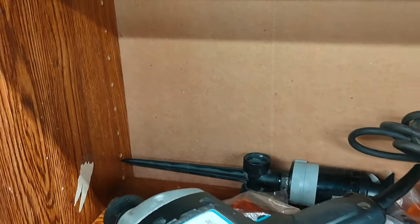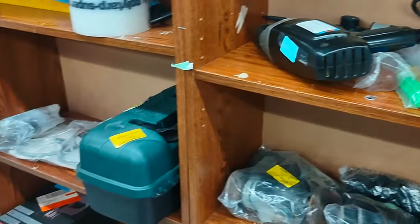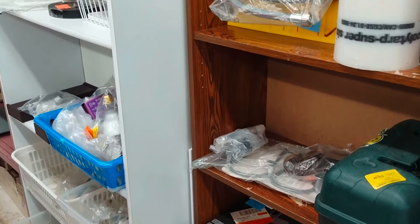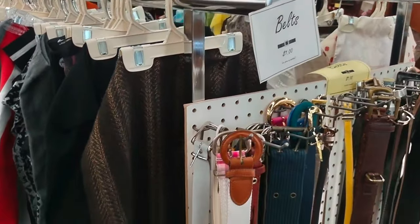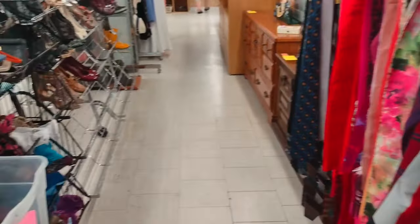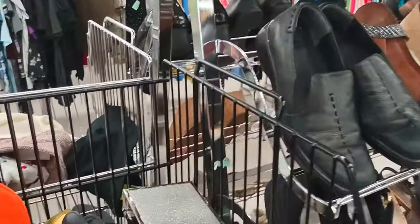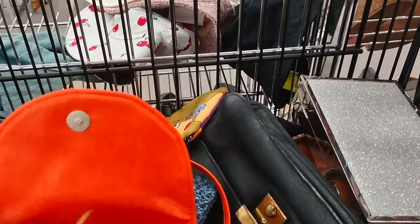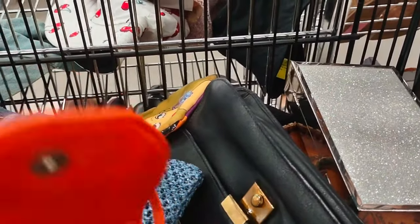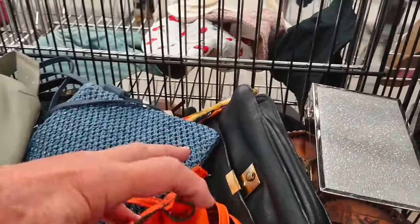That's a hairdryer there — oh wait, that was a drill, not a hairdryer! Sorry about that. Had to circle around. Belts there. More of the shoes — I think we saw those from the other side already. This side has purses, clutches, and similar items.